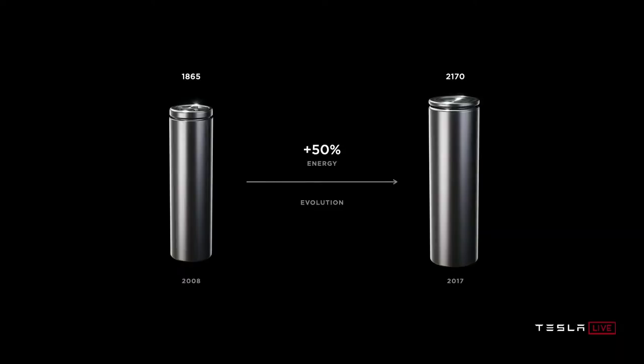First off, Tesla is completely redesigning their battery cells. The 2170s that you see in the Model 3 are a big step up from the original 1865 cells in the Model S and X, but these new 4680 cells take it a step further.